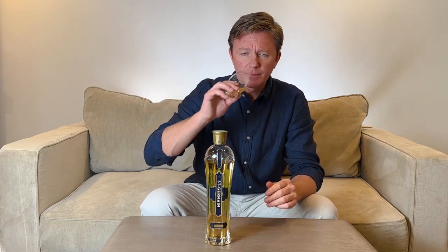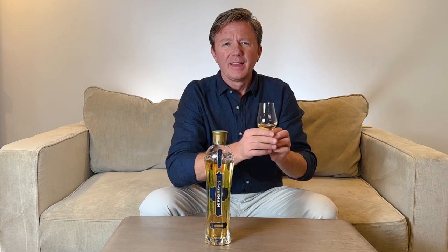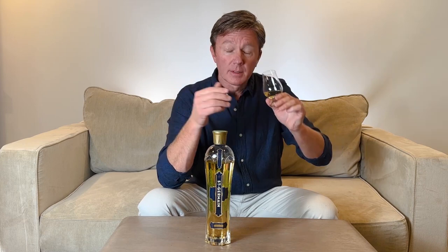On the nose, the aroma — what do we smell? It's very unique. First you get big flowery notes, very spring-like scents. Then grape notes and citrus fruits — grapefruit and lemon. It's very fresh.